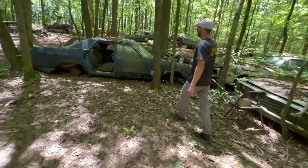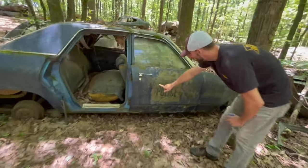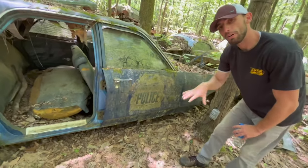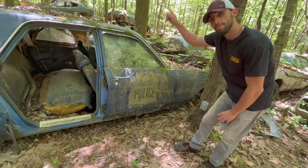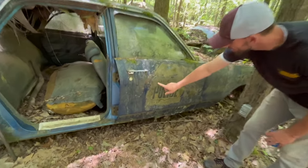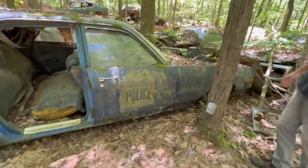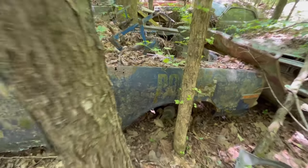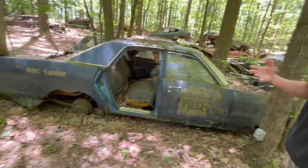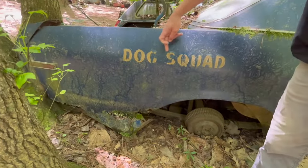This is actually a police car. We're in a town called White, but there's a town called Cartersville, Georgia just two minutes that way — and that's what this says: Cartersville Police. It has 'police' on the front here. This is a Dodge Polara. This must have been a canine unit because it says 'Dog Squad.'